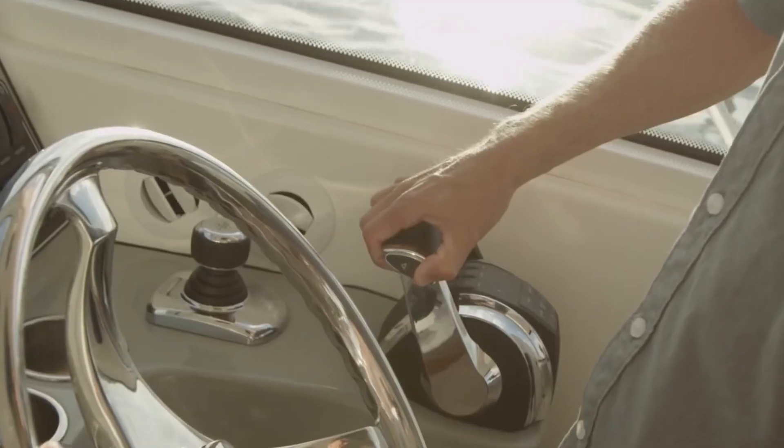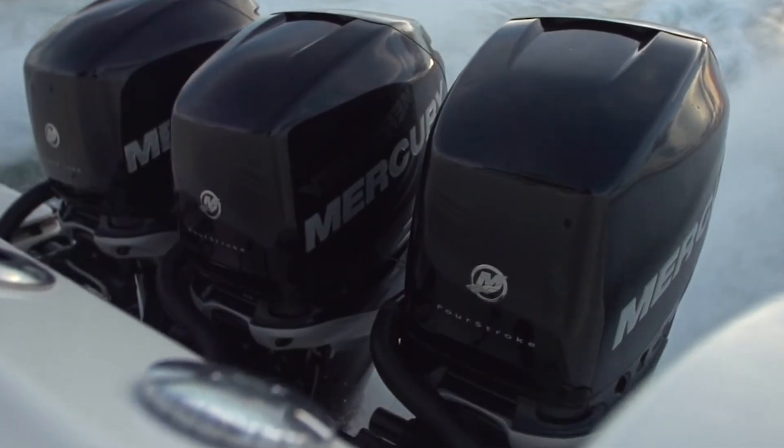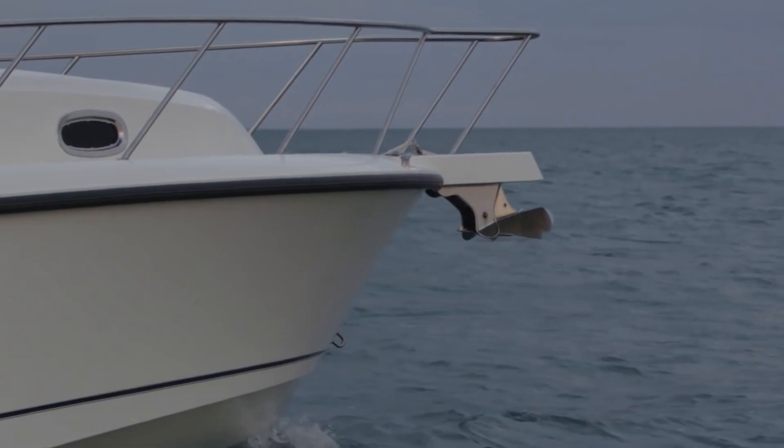When we talk about cruising, we talk about intercoastal waterways, we talk about offshore fishing — this is really the pinnacle of our offerings right now. Yeah, plenty of room for friends and friends and their friends.